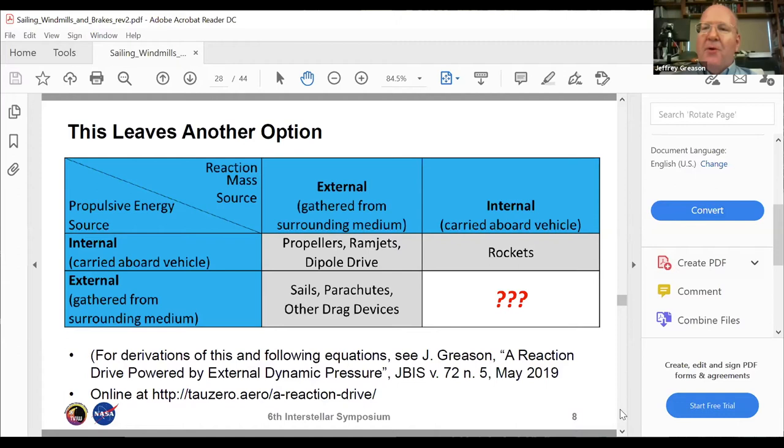I hadn't considered the possibility of collecting power from the wind and carrying the reaction mass aboard the ship. In rockets you carry everything; in sails everything is external; in propellers you supply the energy and the world around you supplies the reaction mass. I was pretty sure this was a terrible idea, but I hadn't tried it and I was running out of ideas. To my shock, it turned out to be incredibly productive.